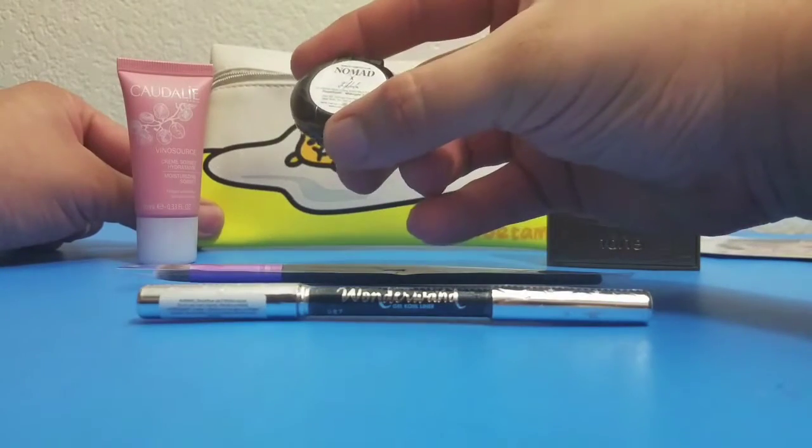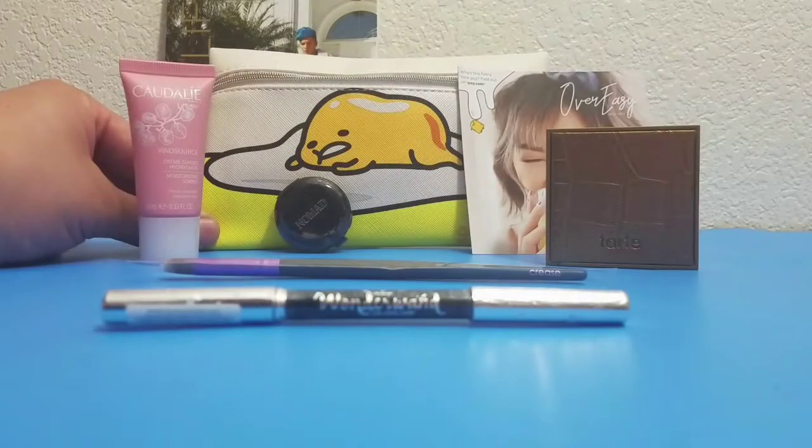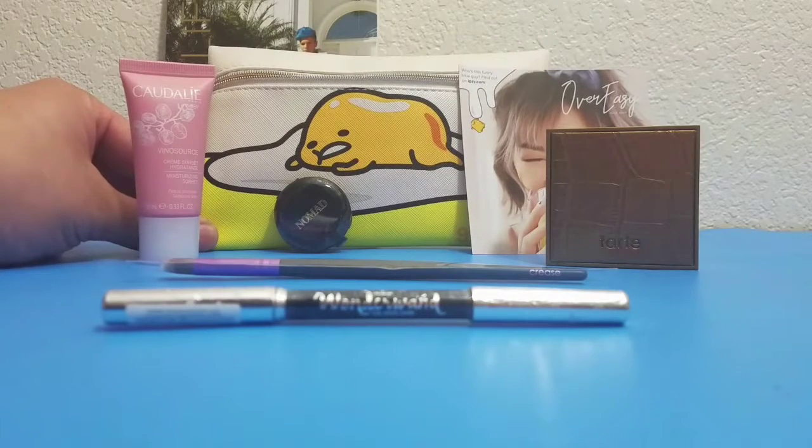Last thing we're getting out of here — it says no-no matte on it and this is an illuminating highlighting powder. So that's what comes in an Epsi glam bag. Like I said before the video, I don't know what any of this is, but I got it for my wife. Make sure to like my videos, subscribe and share — see you later guys, bye!